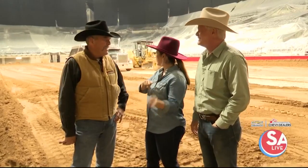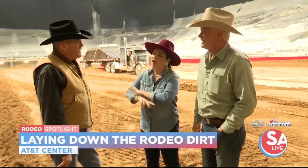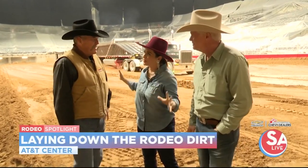Bernie Ramirez, chairman of the operations committee, joins us. What does it take to get all this in here? It looks like a well-choreographed thing.